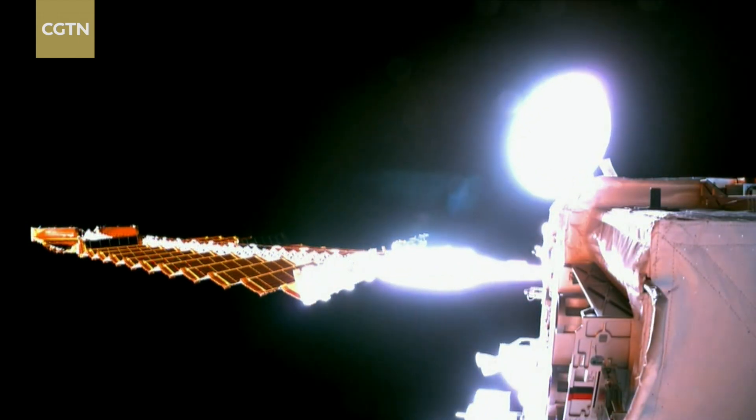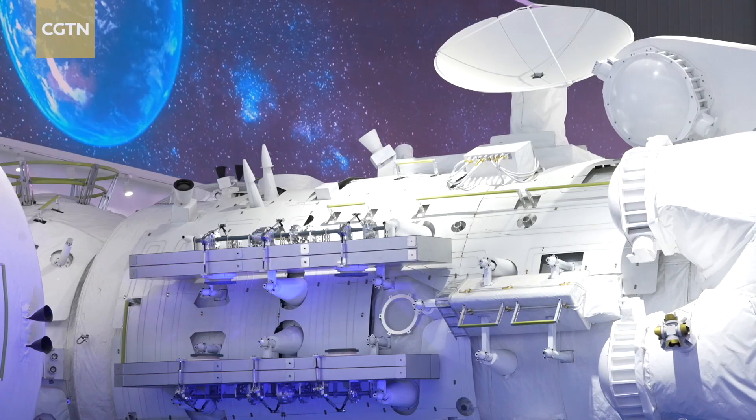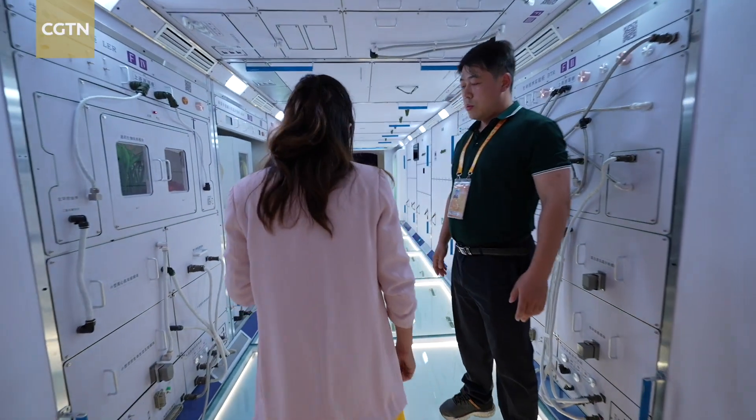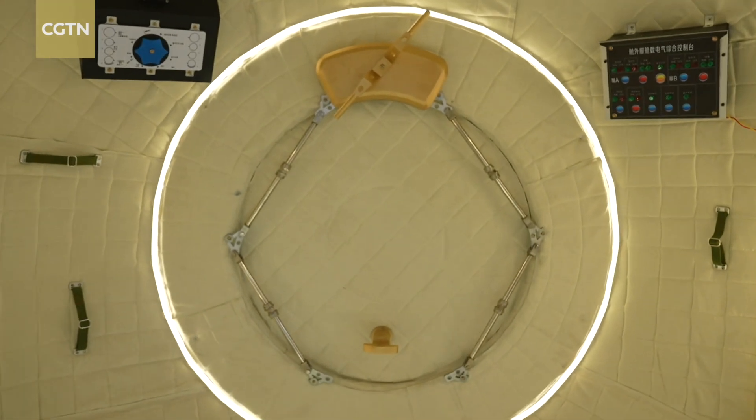China's big dreams for space don't stop there. The current outpost is designed to last a decade, but it could expand beyond that. Analysts expect demand for the orbiting labs to increase when the International Space Station goes out of service.